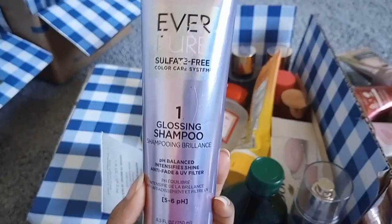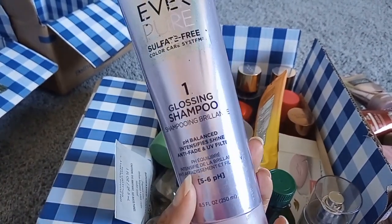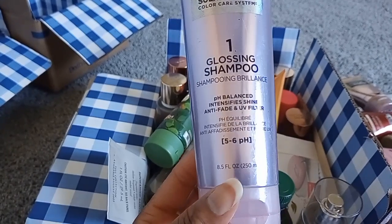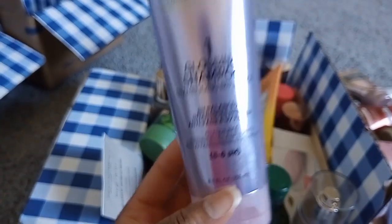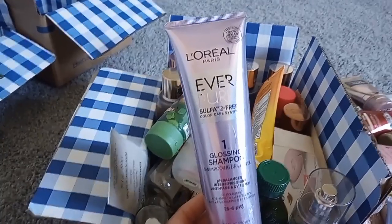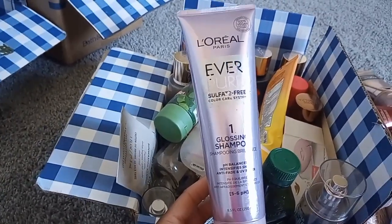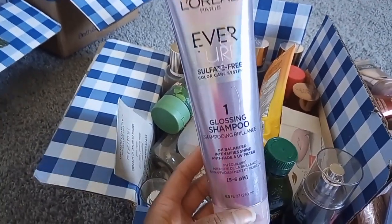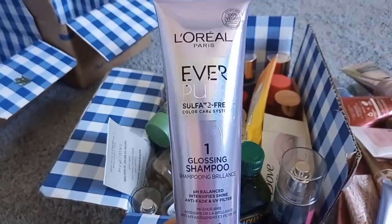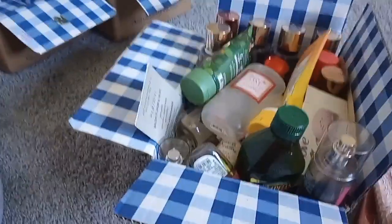L'Oréal Paris EverPure Sulfate-Free Color Care Glossing Shampoo — I don't have color-treated hair, I have natural virgin hair, but I bought it because it's pH balanced at a pH of 5 to 6. My hair loves pH-balanced and slightly acidic products. Scent on the back says rose and sandalwood. I've repurchased it and it's what I'm currently using.